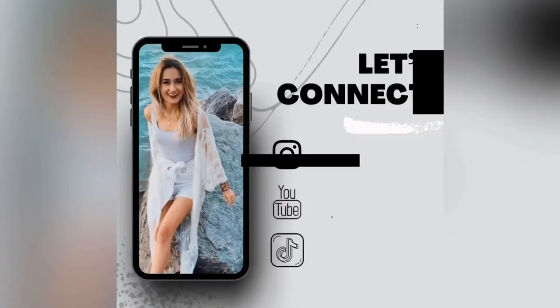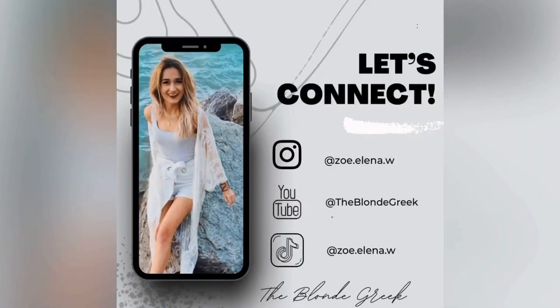Make sure to go follow my Instagram and my TikTok. I post a lot more information about the mortgage industry, real estate, and personal finance every day there. Make sure to tune in every Tuesday, Thursday, and Sunday where I will be posting new videos right here on The Blonde Greek. Thank you all so much.